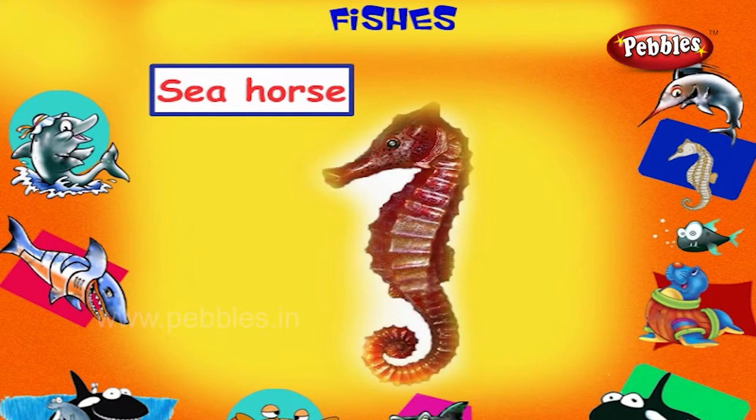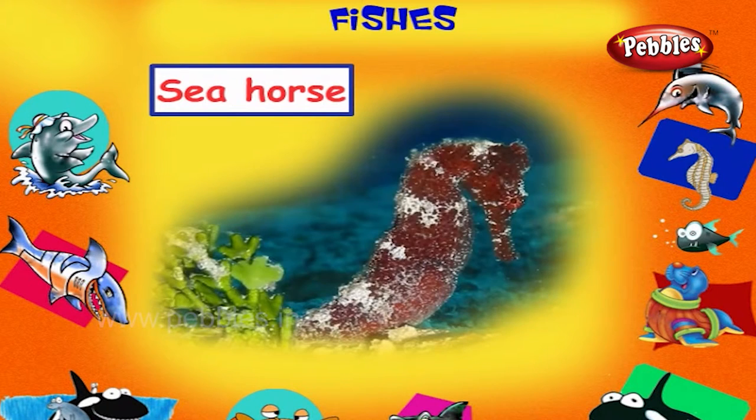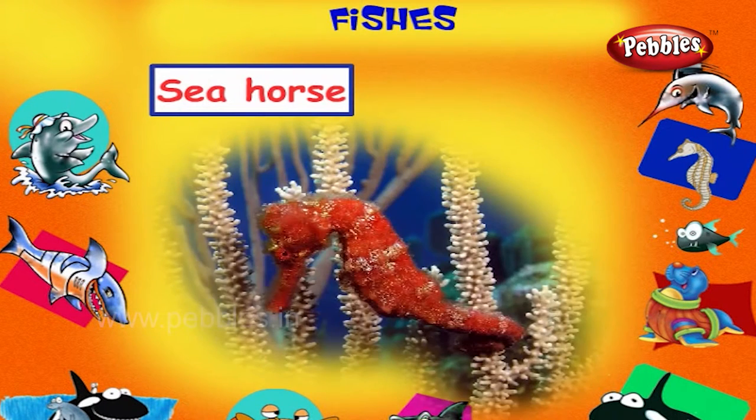Sea Horse. This is a sea horse. It is a small upright marine fish with a horse head and fish tail.